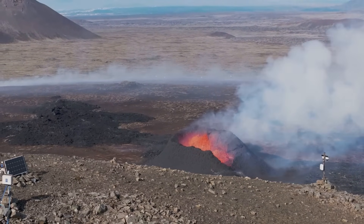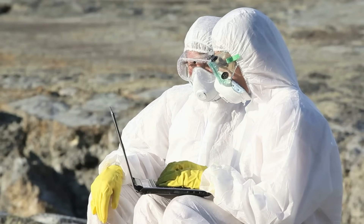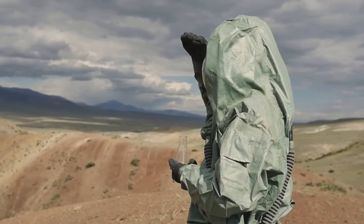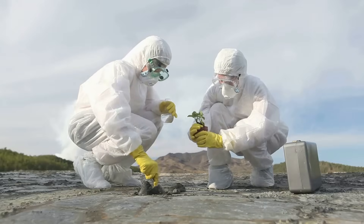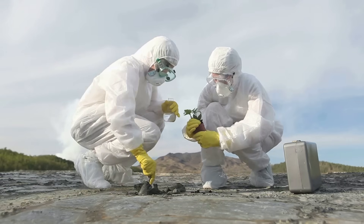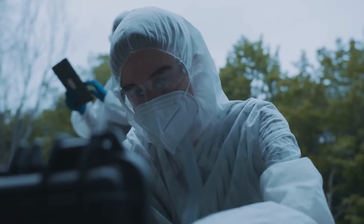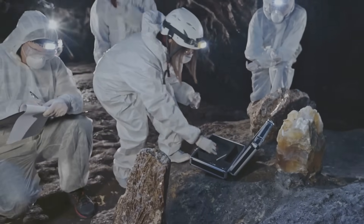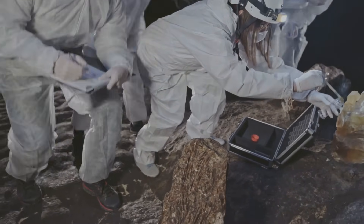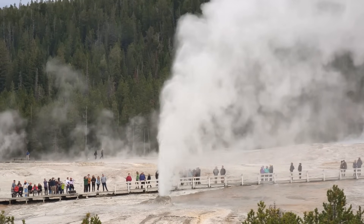Scientists constantly monitor Yellowstone, studying its every tremble and sigh. Sophisticated instruments track ground deformation, seismic activity and gas emissions. This constant vigilance helps us understand the volcano's behaviour and provides vital data for forecasting potential eruptions. While we cannot prevent an eruption, we can strive to be better prepared. Research into volcanic processes, early warning systems, and disaster preparedness is crucial. The more we understand about supervolcanoes, the better equipped we'll be to face the challenges they pose.